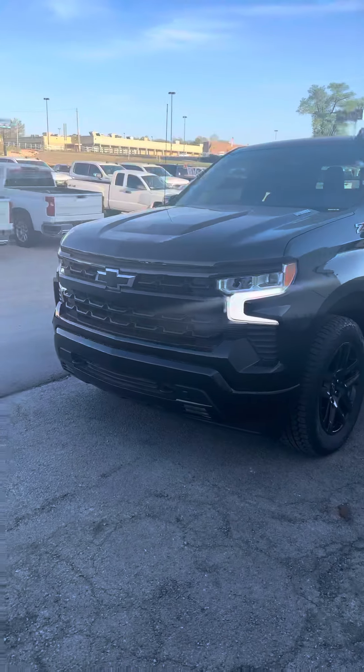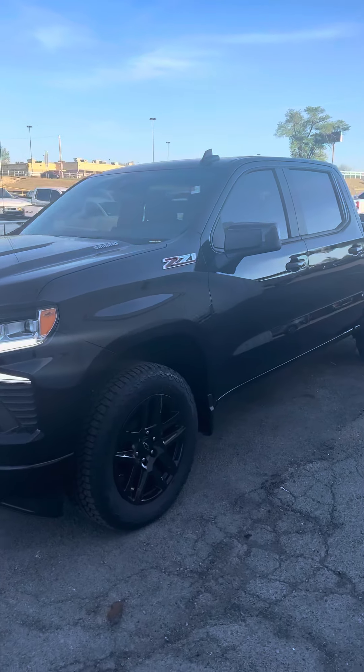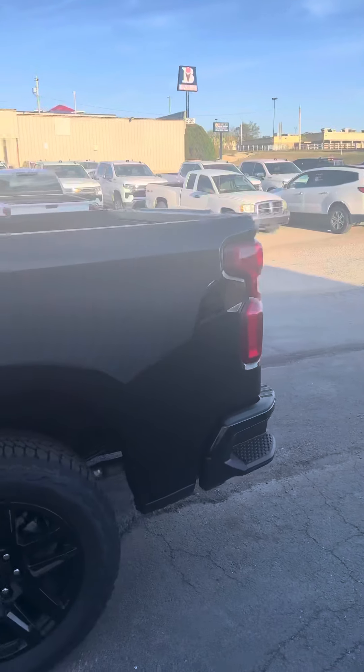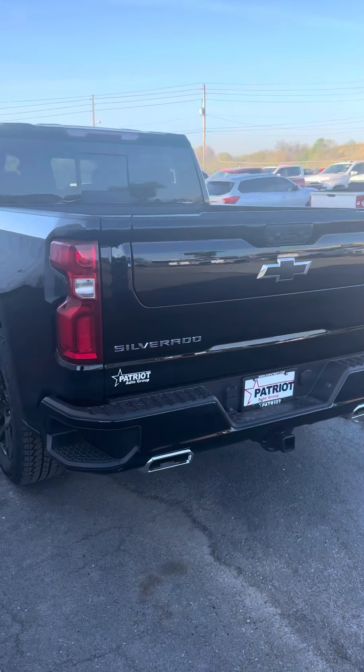Hey, Zayidus Montgomery over here at Patriot Chevrolet, wanted to introduce myself. I wanted to show you this RST with the 3.0 Duramax Z71 — beautiful truck. This is the one that has the leather with the bucket seats; I also have the one that's cloth with the bench.